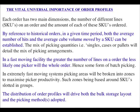The vital universal importance of order profiles. Each order has two main dimensions: the number of different lines (SKUs) on an order, and the amount of each of these SKUs ordered. By reference to historical orders — perhaps the three months up to Christmas, or deseasoned for the whole year — both the average number of hits and the average SKU volume moved by a SKU can be established. The mix of picking quantities, i.e. singles, cases, or pallets, will detail the mix of picking arrangements.